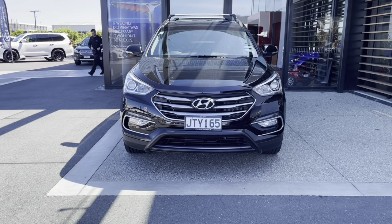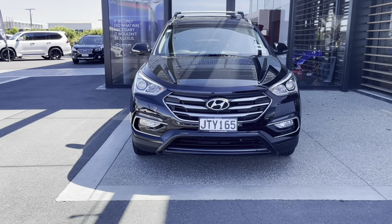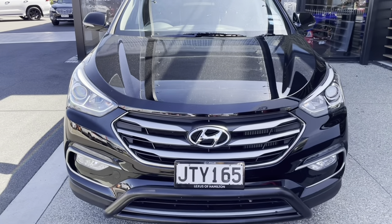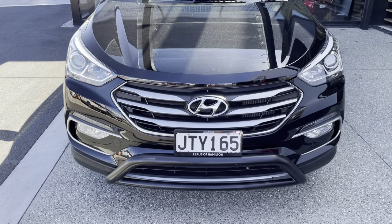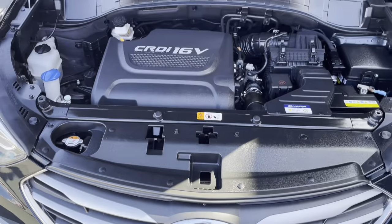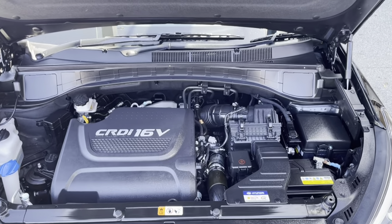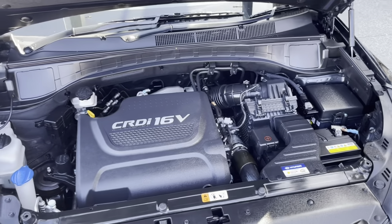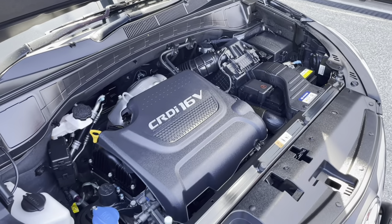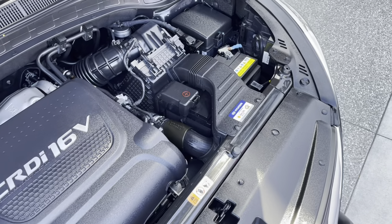Front elevation — nice road stance. Let's check out the power plant. There we are — nice and clean throughout, very tidy, well looked after. No evidence of this car ever having been in an accident. Very clean.